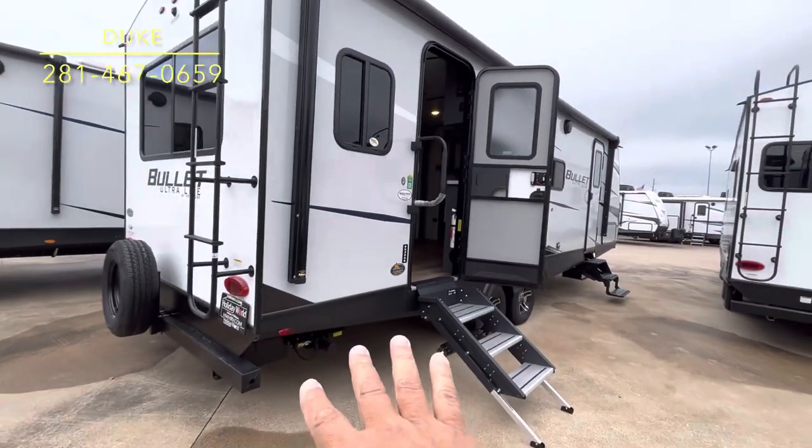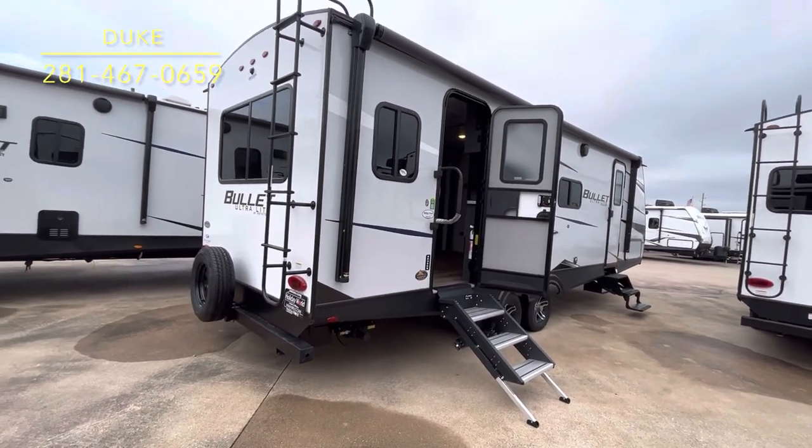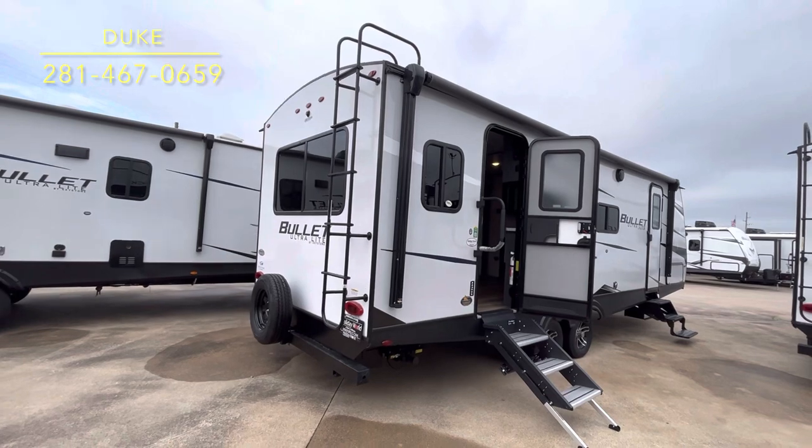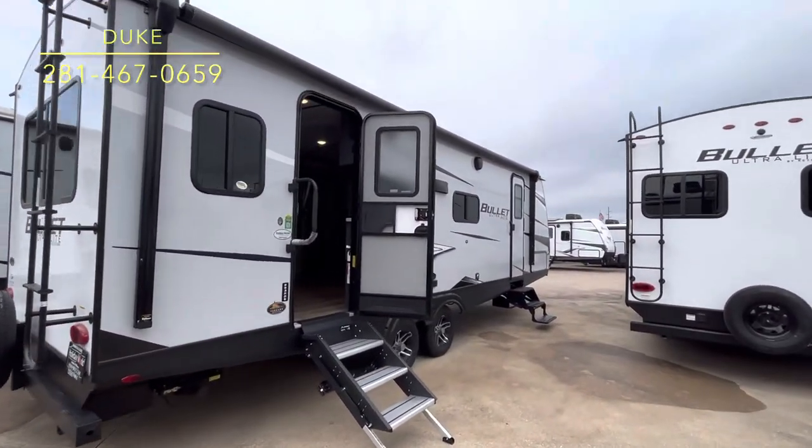It's got power stabilizer jacks and a power tongue jack — no manual cranking on this one. There's a big ladder that gets you up on the walkable roof, with a place to hold on so it's not precarious when you get up there.